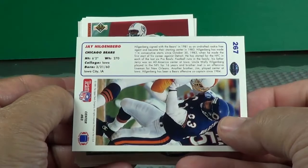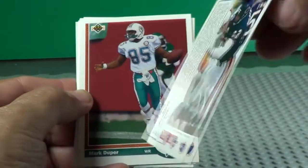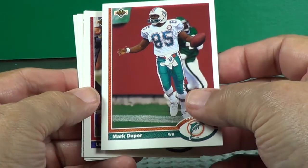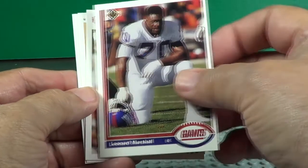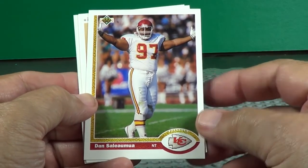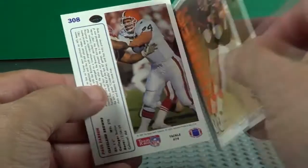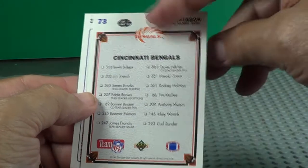Mark Duper. Leonard Marshall. That's backwards there — turn it around. Boomer — there's a checklist for Cincinnati. It says Boomer, that must be Boomer Esiason. Yes it is. There's Cincinnati Bengal cards in this set.